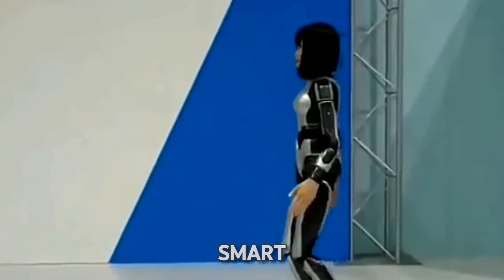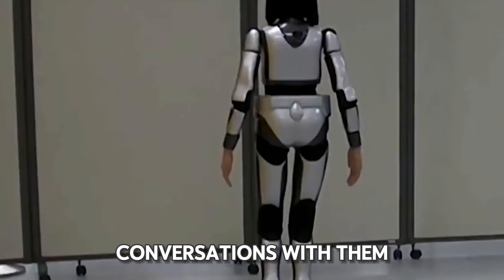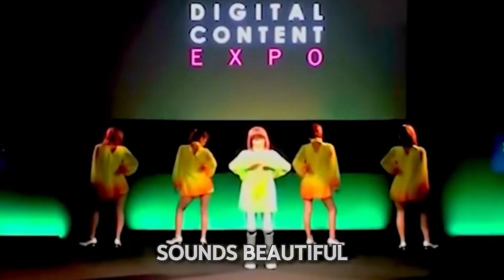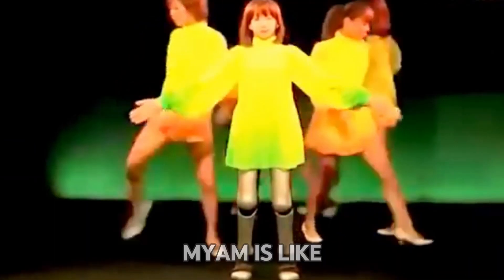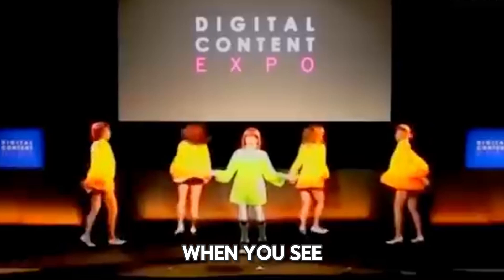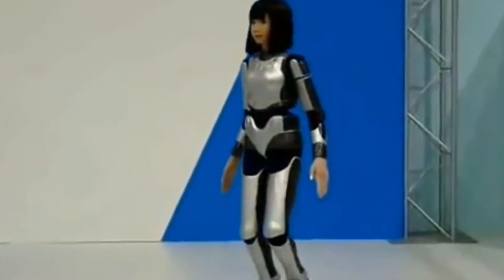But Mayam isn't just about movement — it's also super smart. It can understand what people say and even have conversations with them. And Mayam can sing too, with a special singing voice that sounds beautiful, entertaining people with its songs. Mayam is like something out of a movie, but it's real. When you see Mayam in action, you can't help but be amazed at what robots like it can do.